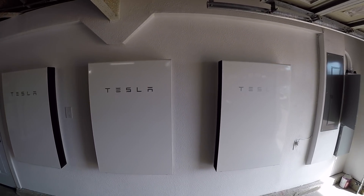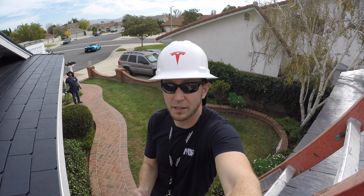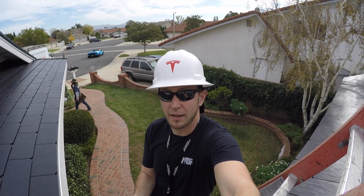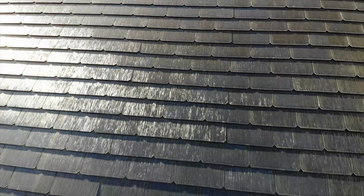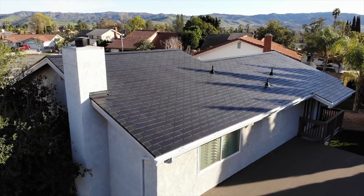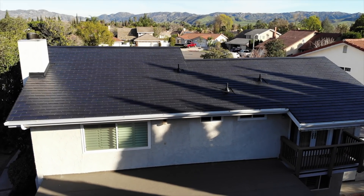These guys have done just a fantastic job on this entire project. I want to give you guys a sneak peek so you can see some of the solar roof tiles up here. We're gonna be doing some drone footage so you can get a lot better video.